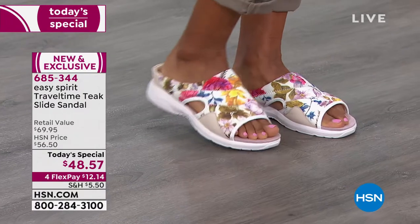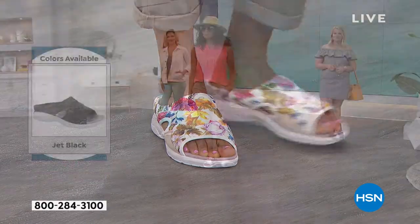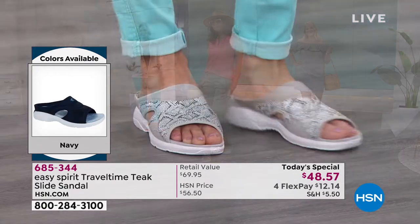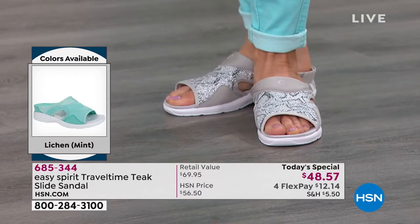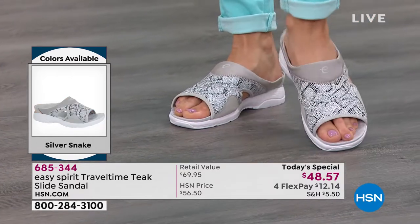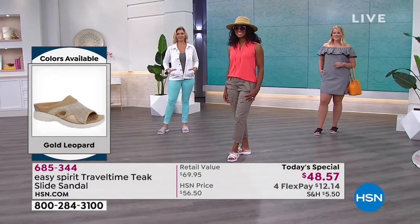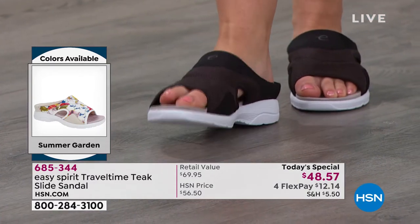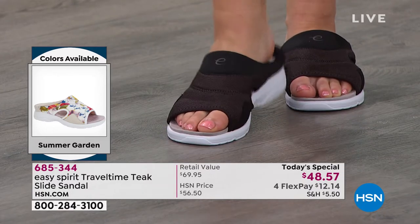Easy Spirit wants to make life easy for every woman, whatever size or shape foot you have. Put them on in the morning and at the end of the day you're still as happy as when you started. Sometimes I get home and forget to take them off — normally I kick my shoes off at the door, but when your feet are truly happy you just keep going. They give you wonderful support, wonderful cushioning, and the coverage you want so you can comfortably go throughout your day.